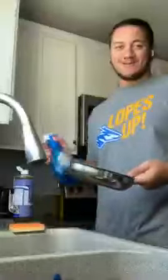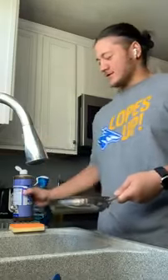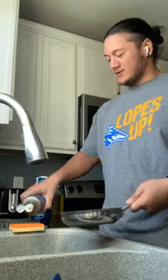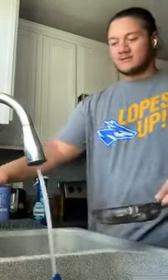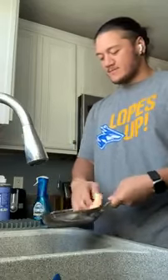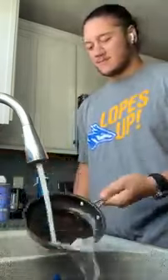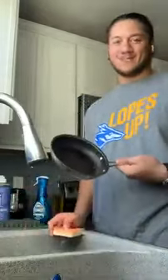Whenever you cook, you gotta clean. But I'm all out of dish soap. Good thing Castile Soap works just as good. Just a little bit on a sponge, get some water, and scrub the pan. Then rinse. Look at that, your pan is brand new.